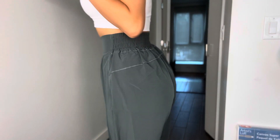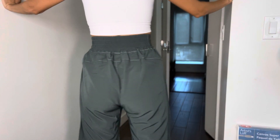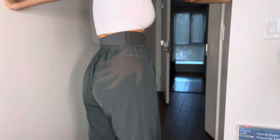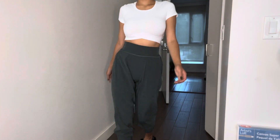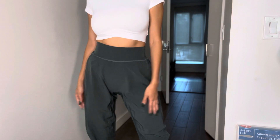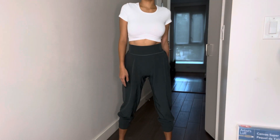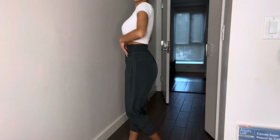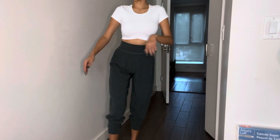It makes my waist and legs look so flattering. And the quality is just amazing. I feel like if you wash this, it will be so easy for maintenance. Highly recommend these. I'm going to be showing you these same exact joggers in a different shade — this one is called Slate Blue, and I'm obsessed.